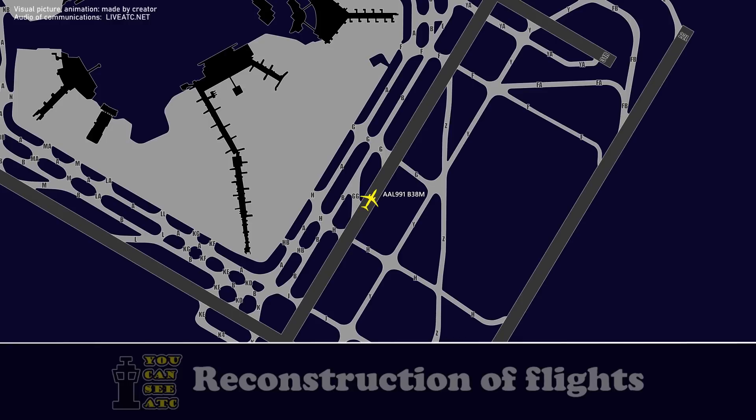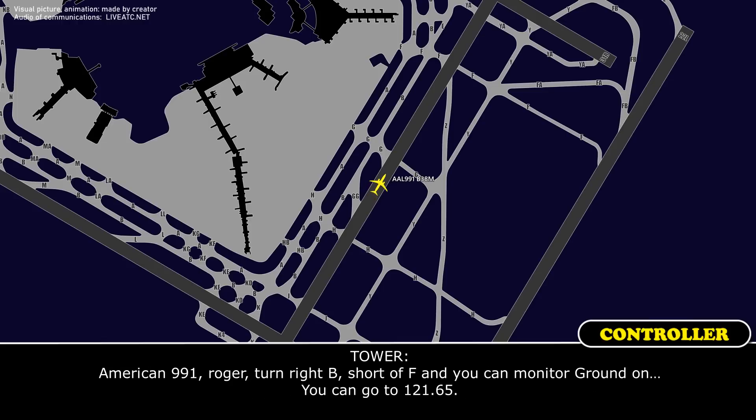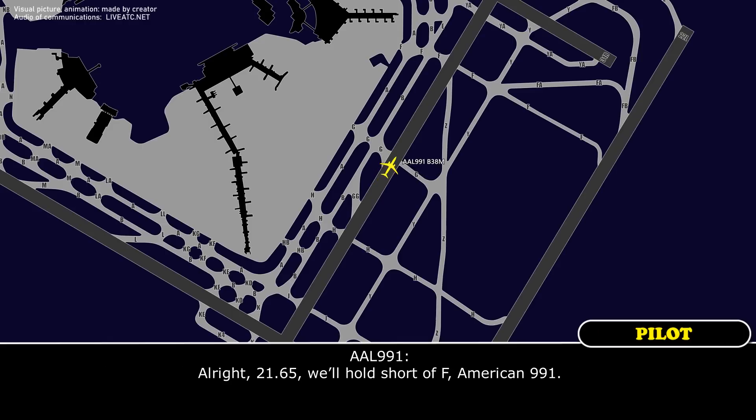American 991, turn left at Gulf, right at Bravo if able. All right, left at Gulf and right at Bravo, we can do it, American 991. American 991, state intentions. Yeah, can we have them check the brakes, set the temperatures, make sure they're not too hot, and then we'll be fine to go to the gate. American 991, roger, turn right at Bravo short of Fox, and go to ground on 121.65. All right, 121.65, we'll hold short of Fox, American 991.